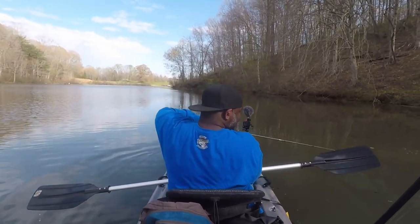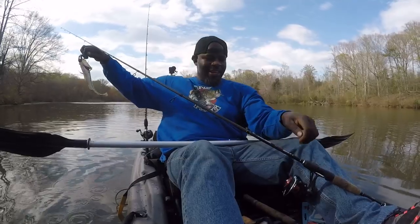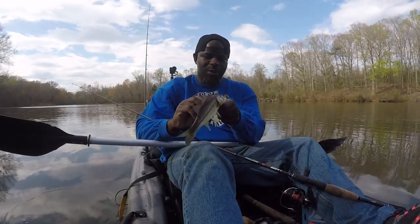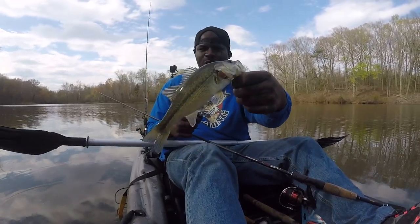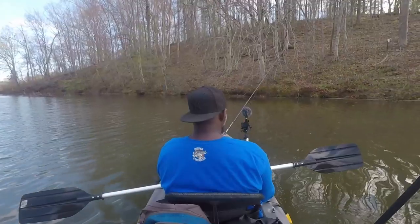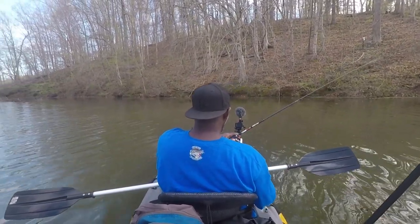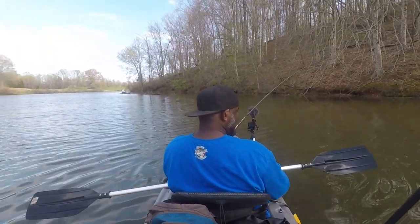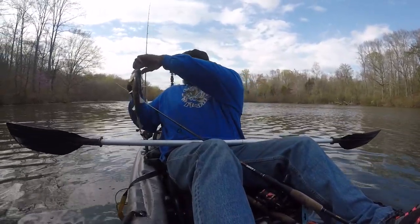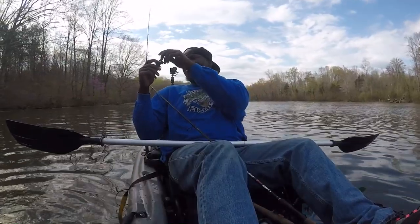Got another one on the bandito bug. I don't need them to get smaller — I need them to grow. There we go — this one might be a little bit better. Nice! The bandito bug is putting in work. Let's get it. I'm surprised this thing ain't fallen off there yet.